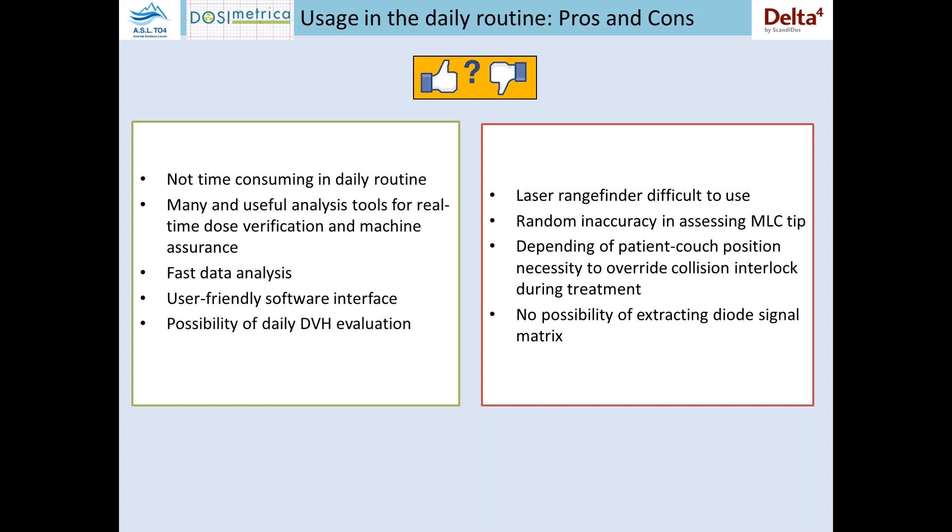The software is really user-friendly. There is a possibility to use it in a measurement-only mode where technicians can only press start and stop, and another version where physicists can perform their analysis and interpretation. It is also possible to have a daily DVH evaluation because you can pass to the software the RT structure file. When it performs the dose recalculation, it also recalculates the dose to the structures.